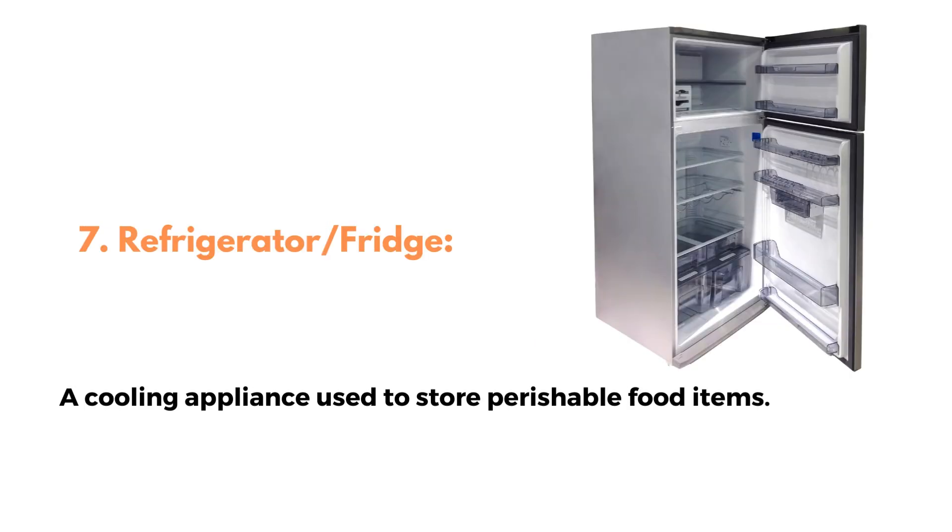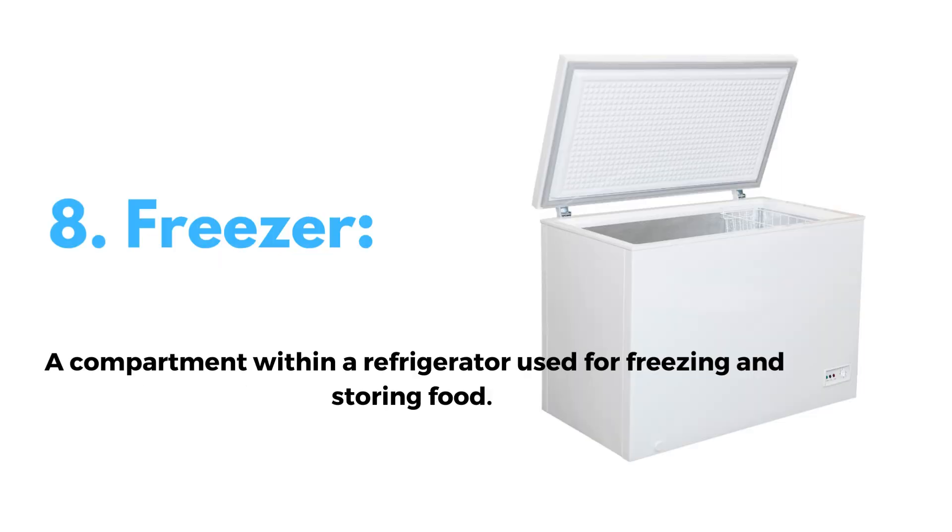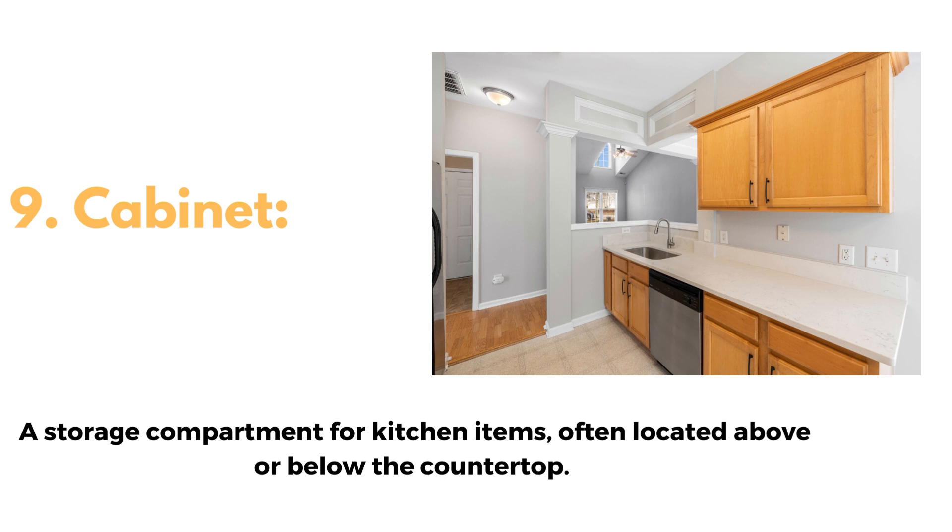7. Refrigerator or fridge, a cooling appliance used to store perishable food items. 8. Freezer, a compartment within a refrigerator used for freezing and storing food. 9. Cabinet, a storage compartment for kitchen items, often located above or below the countertop.